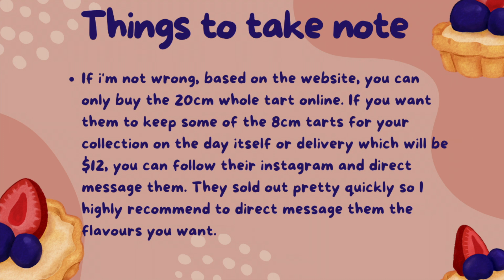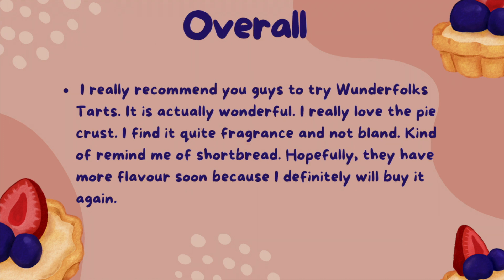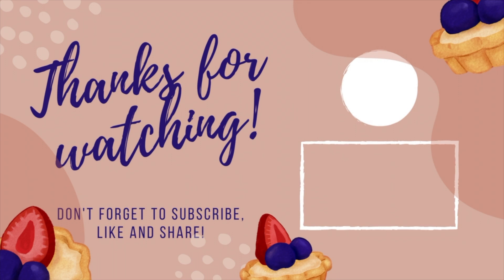Overall, I really recommend you guys to try Wonderfolks tarts — it is actually wonderful. I really love the pie crust; I find it quite fragrant and not bland, kind of reminds me of shortbread. Hopefully they have more flavours soon, because I will definitely buy again. Thanks for watching, don't forget to subscribe, like and share.